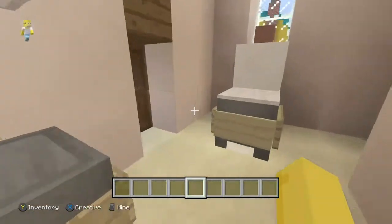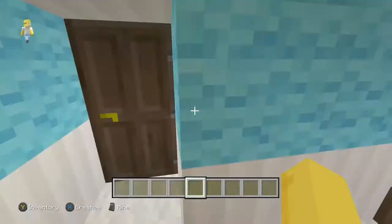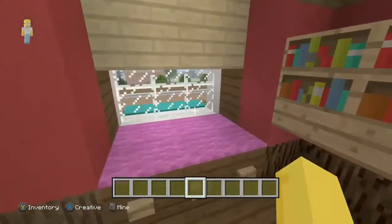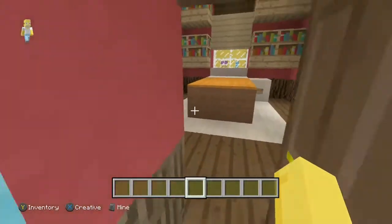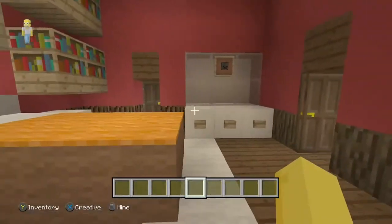If we come in here we have the bathroom that Junior and Roberta share — both have doors into the bathroom, it's a Jack and Jill setup. Here's Roberta's room — she's got a closet, a little cedar area, a window behind her bed, and lots of books. She's actually pretty smart.